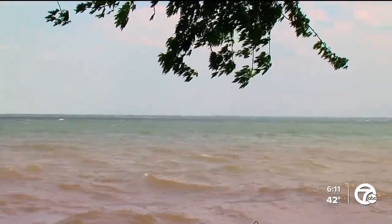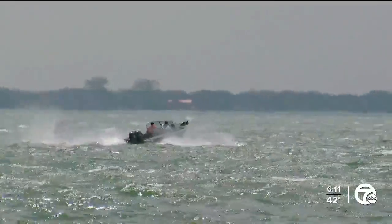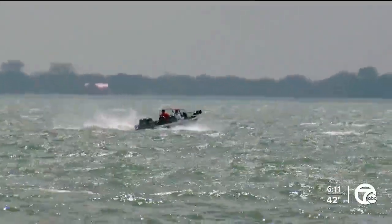During a storm, the sewers can overflow into waterways. Tonight, 7 Action News reporter Kim Russell shows us one small solution.